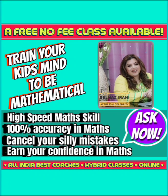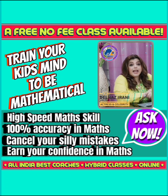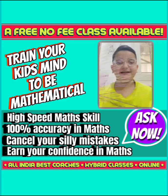Hi friends, I am Jelna Zirwani. Do you know that abacusing is now hybrid with the e-Abacus application? So let's get started.